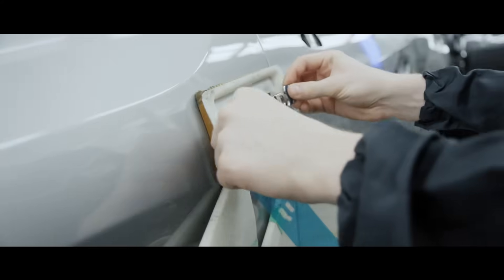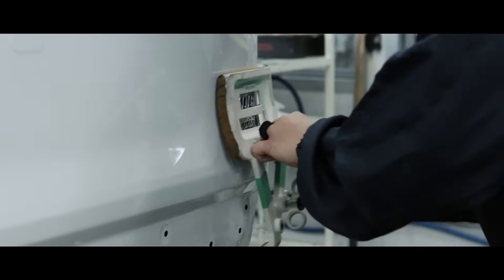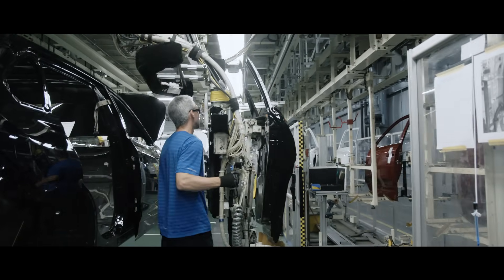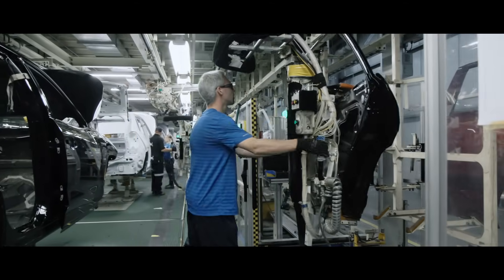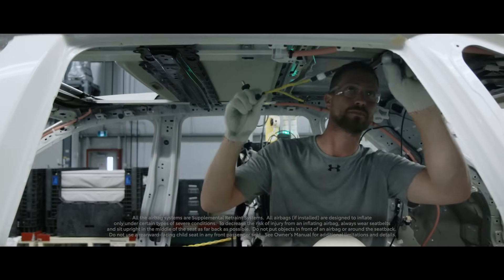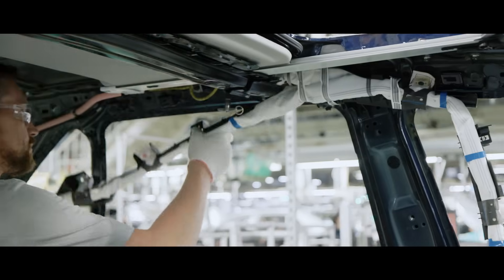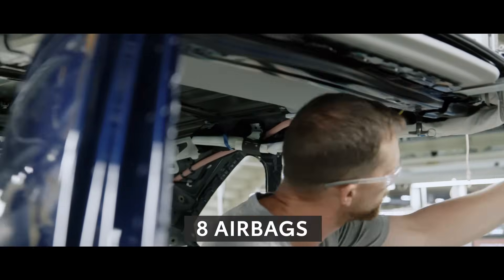RAV4 Hybrid also gets its unique badging applied to the front fenders and lift gate. Now it's time to get started on the interior, but to do that, all four doors must first be removed in order to put together the cabin efficiently. Like all Toyota models, safety is a key aspect found throughout RAV4, and each RAV4 features eight airbags throughout its cabin.